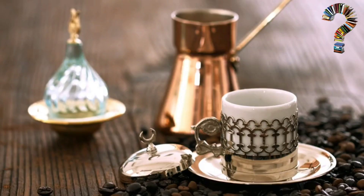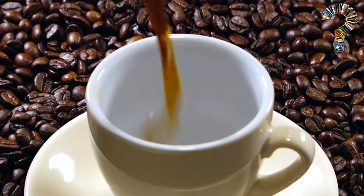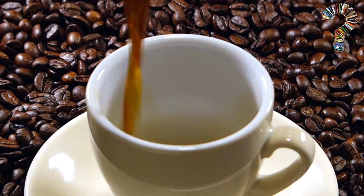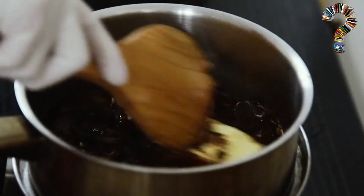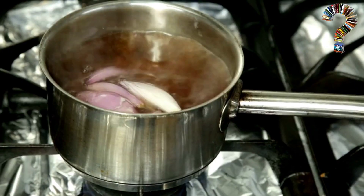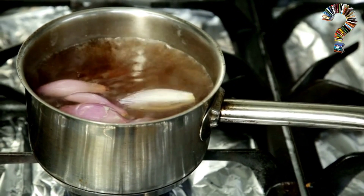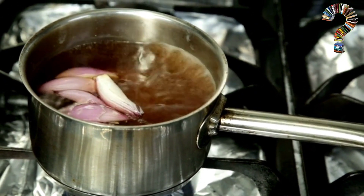How to prepare. Start by preparing Turkish coffee in your favorite way. Make sure to use high-quality coffee for best results. In a small saucepan, heat the Turkish coffee until boiling. Add the crushed garlic and thinly sliced red onions to the coffee and simmer for 5 minutes.